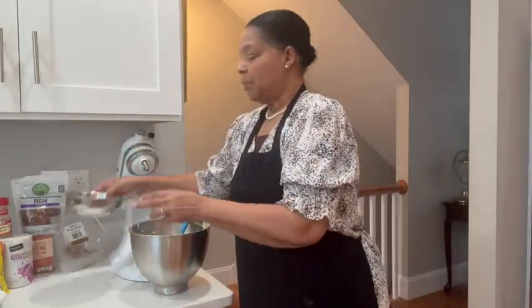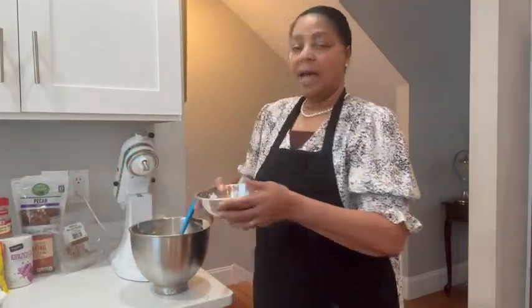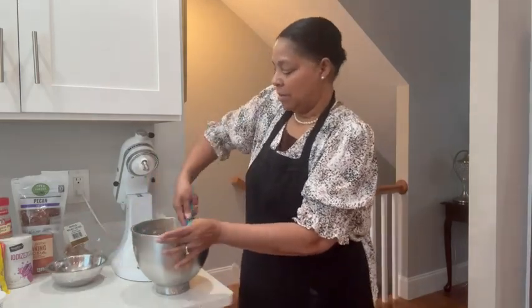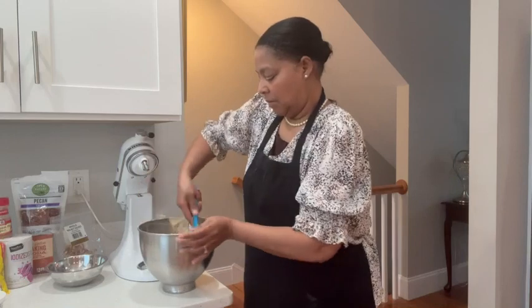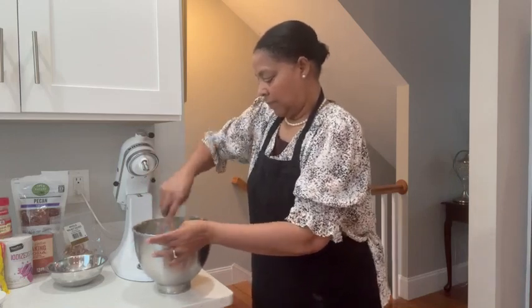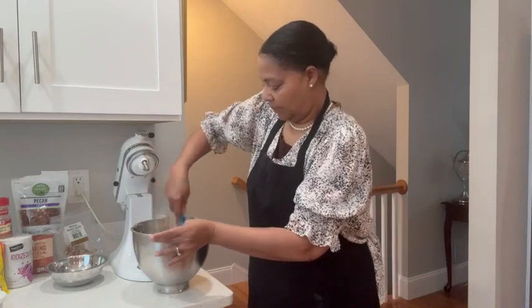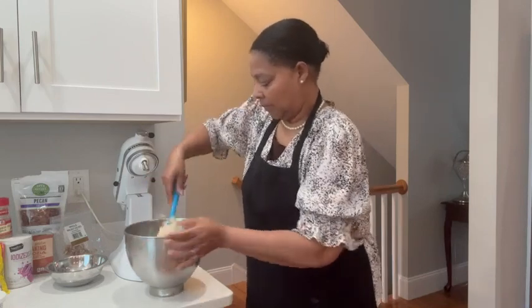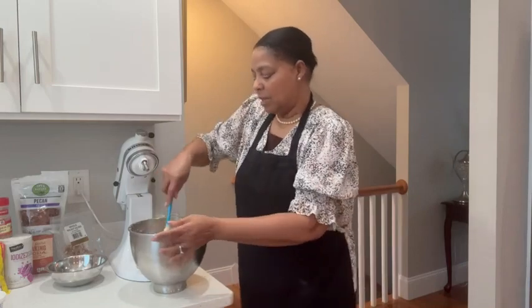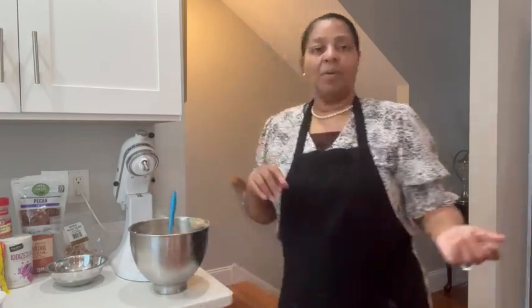I'm going to put my nuts in — I have walnuts and pecans. Click on the link for the measurements. I'm going to get down to the bottom and I'll be right back.